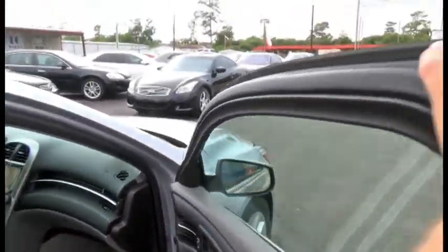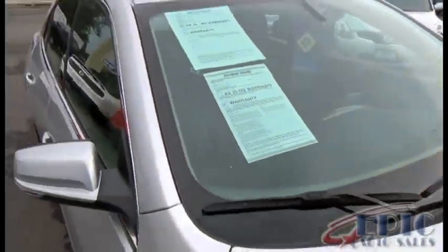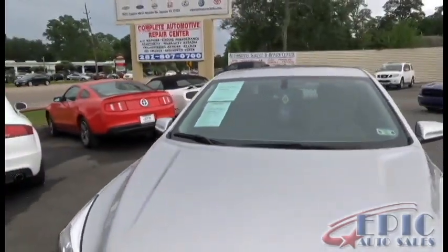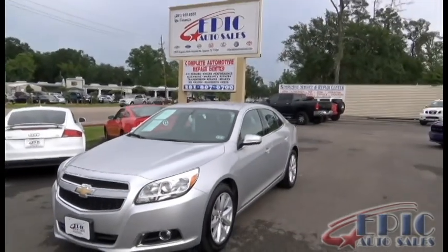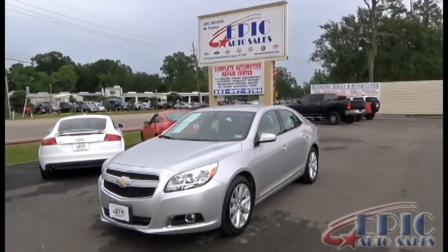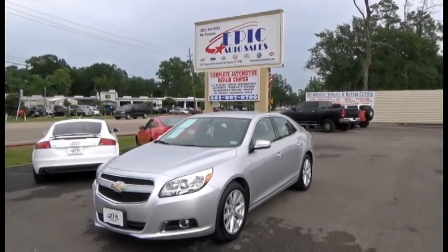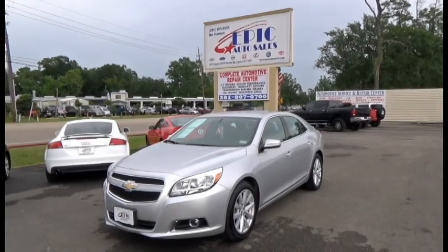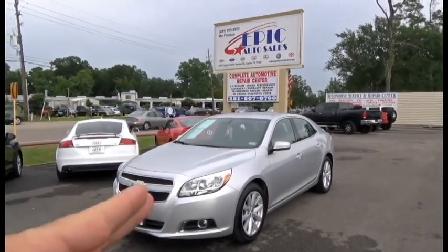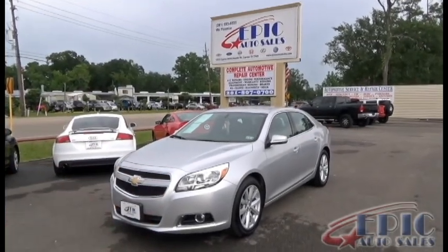If you are interested in our beautiful 2013 Chevy Malibu LT, please give us a call at 281-955-6555 or visit our website at www.epicautosales.com where we have 50 additional pictures and the Carfax report. I also want to remind everyone that on all our vehicles we have a three month, 3,000 mile warranty. Thank you again and until next time.